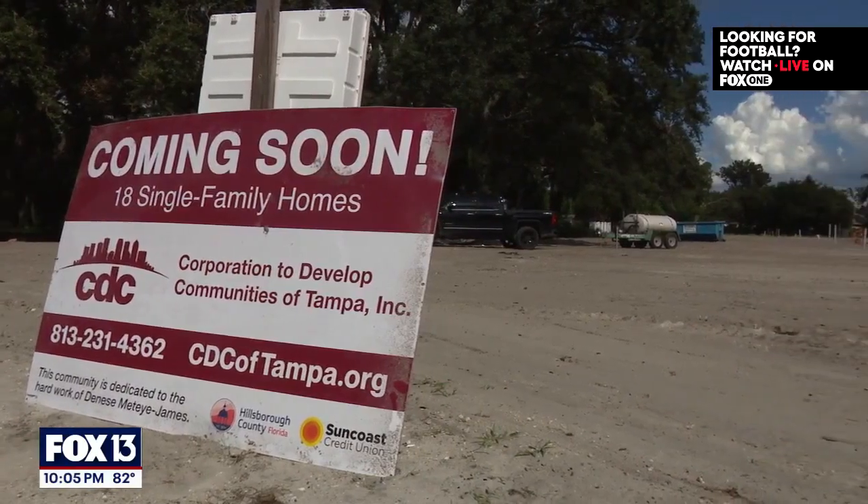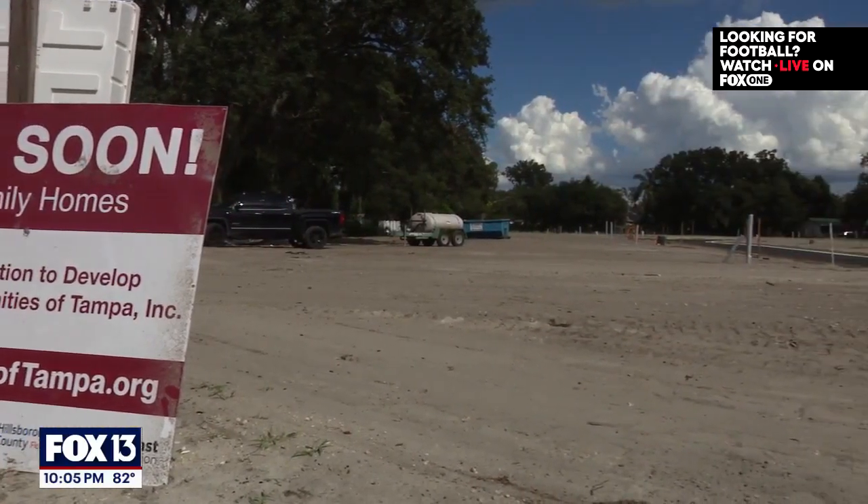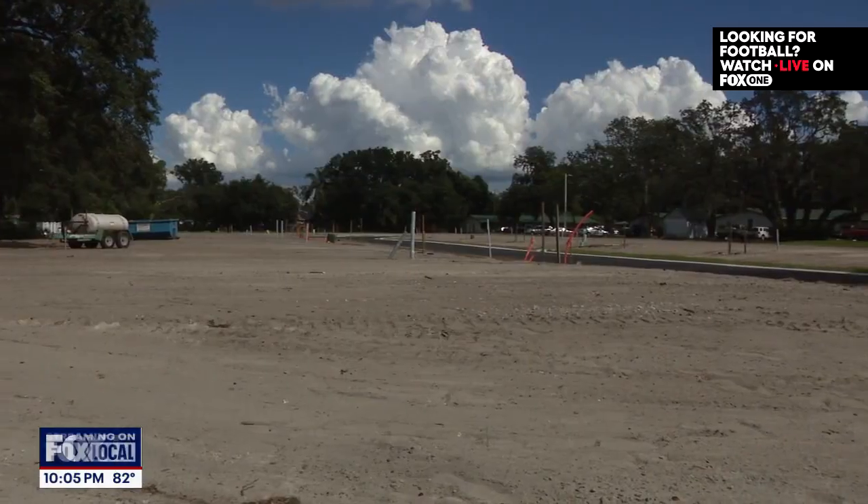The CDC of Tampa will build 18 single-family houses in this community — 14 of them using traditional methods and four with 3D printing. There was a stat like 20,000 people on a waiting list just from Tampa Housing Authority waiting for housing, so having affordable housing is really a great asset here in our communities.